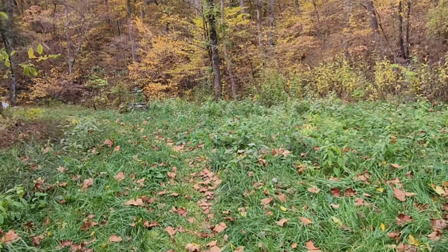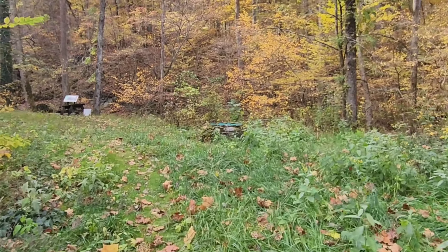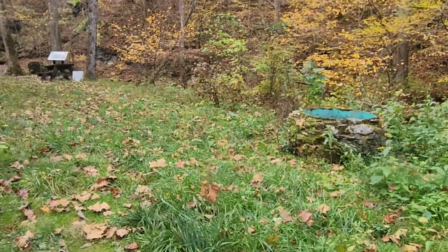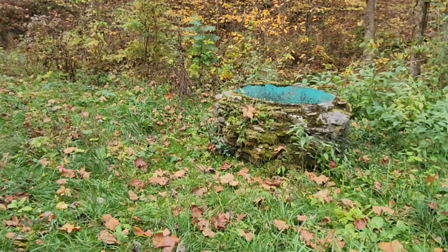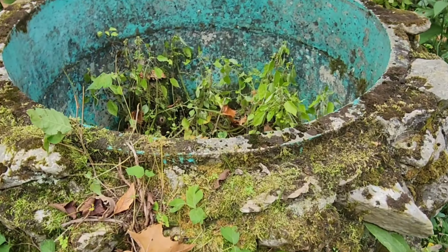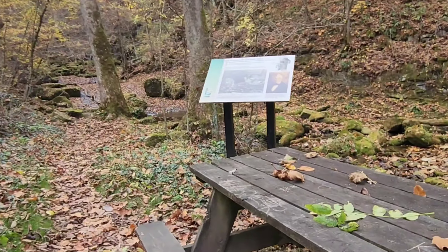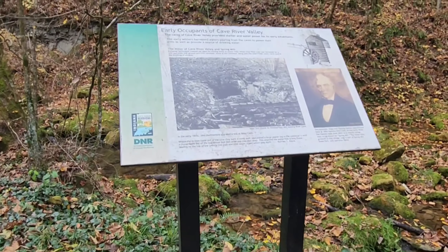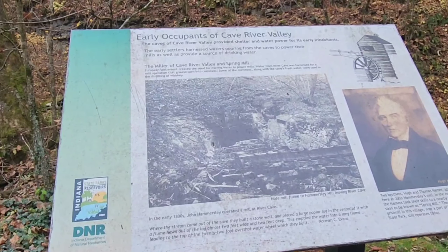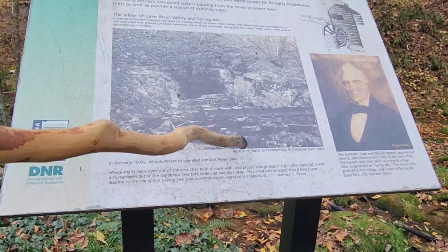I thought there'd be a lot more water flowing. Looks like this might be a well — there's a picnic table up here. I wonder what this says — Old Well, maybe? Early occupants of Cave River Valley provided shelter and water power for its inhabitants. Looks like we had a little mill here.